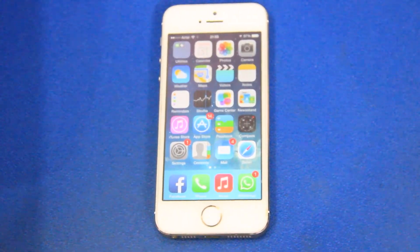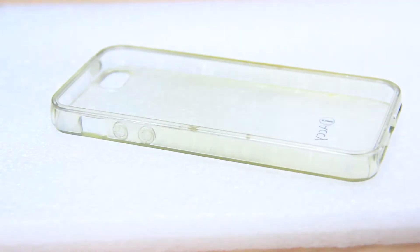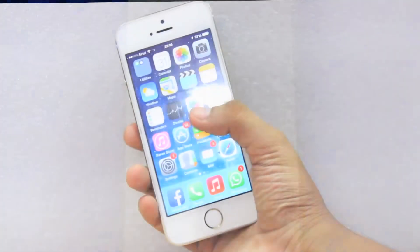All of us love our mobile phones by heart and soul, and a little protection is a must, but I don't like to hide away the dazzling gold and champagne color, and hence I prefer to use a transparent case.